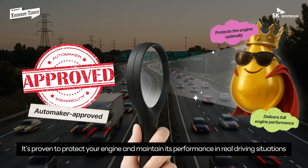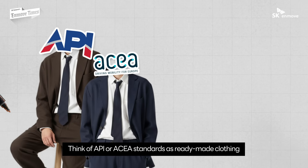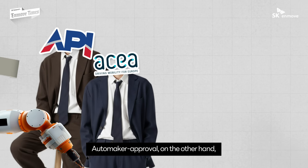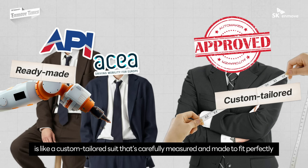Think of API or ACEA standards as ready-made clothing built to general sizes. Automaker approval, on the other hand, is like a custom tailored suit that's carefully measured and made to fit perfectly.